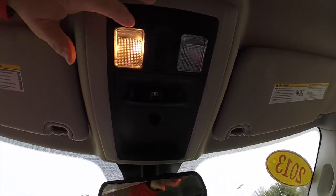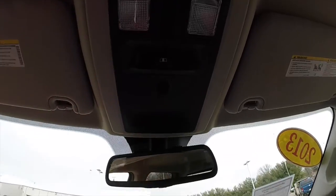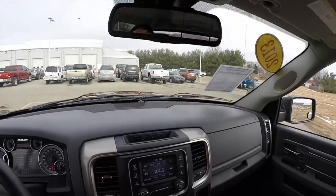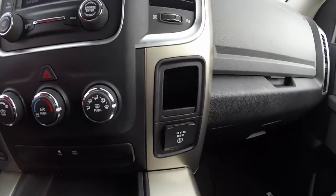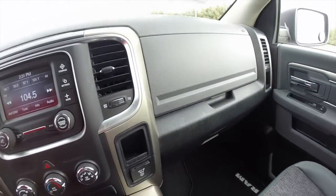Looking overhead, you have map lights. You've also got your power sliding rear window and an automatic dimming rear view mirror with integrated microphones. You've also got a 115-volt AC outlet and dual glove boxes.